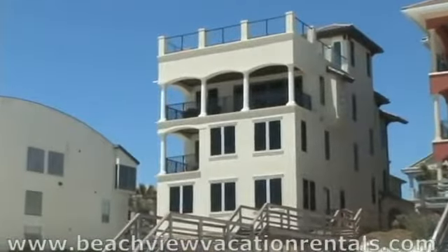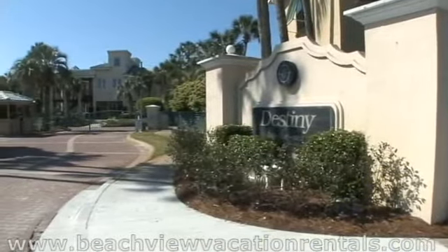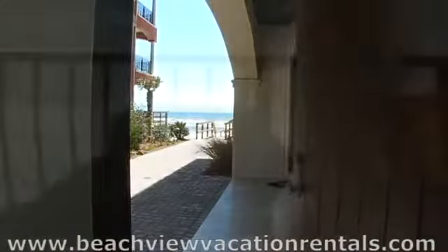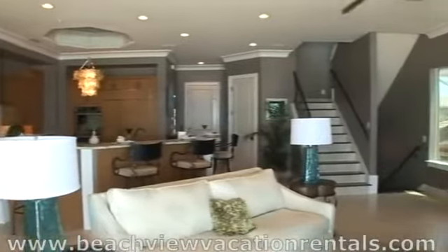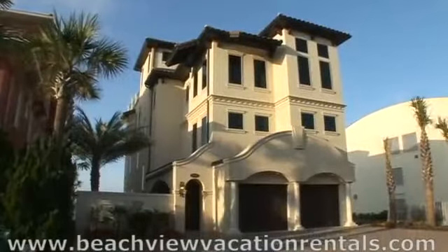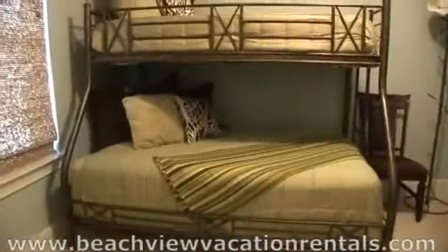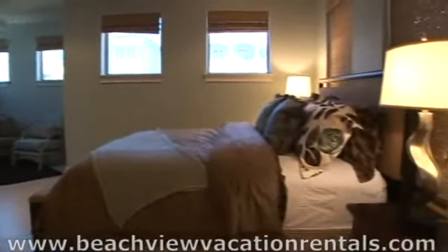One word says it all: picturesque. The spectacular Gulf-front home is in Destin by the Sea, the most prestigious Gulf-front beach community in Destin, Florida. Take a look at this 5,200 square foot Gulf-front home — her name is Walking on Sunshine. On every floor there are magnificent bedrooms, seven in all, and three of them are king bedrooms.